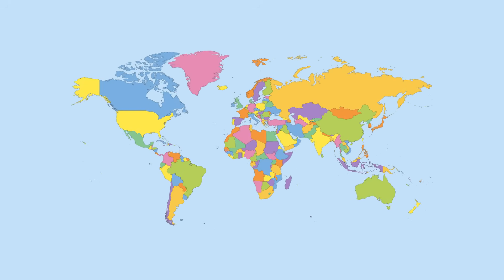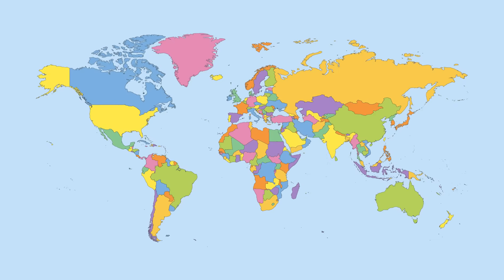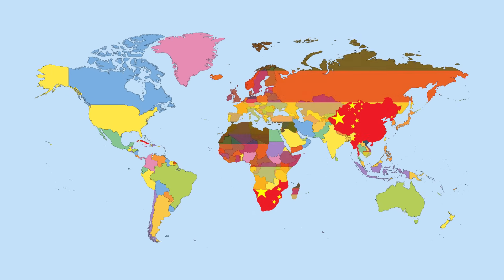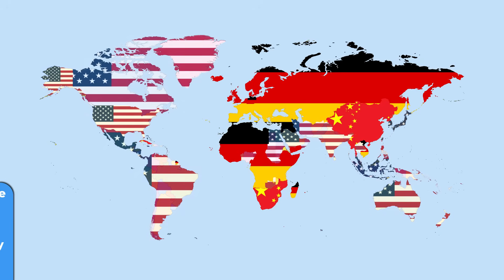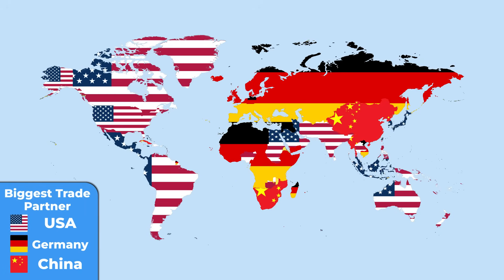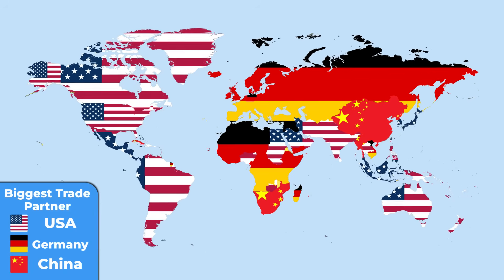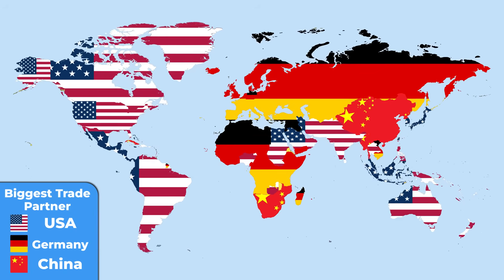I have researched dozens of world maps and found these 30 to explain everything. For example, this one will change the way how you view the world. These are countries divided into three groups based on their biggest trading partners — whether they trade the most with Germany, China, or the USA.